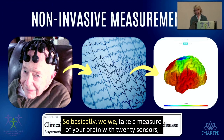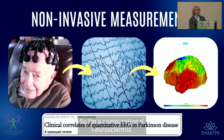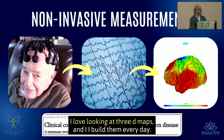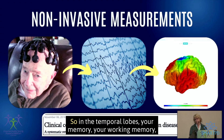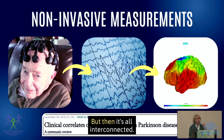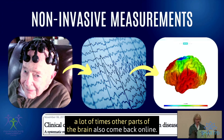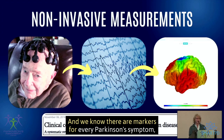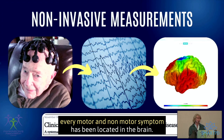So how do we do it? We take a measure of your brain with 20 sensors, which produces a squiggly line — the EEG, the electrical activity of your brain — and then we convert it into a 3D map. I'm a computational neuroscientist and I build these maps every day. We know the markers in the brain: temporal lobes for memory, working memory, auditory processing; frontal lobe for executive function; back of the brain for balance. It's all interconnected, so if I bring one area back online, other parts often follow. As of 2023, every motor and non-motor Parkinson's symptom has been located in the brain.